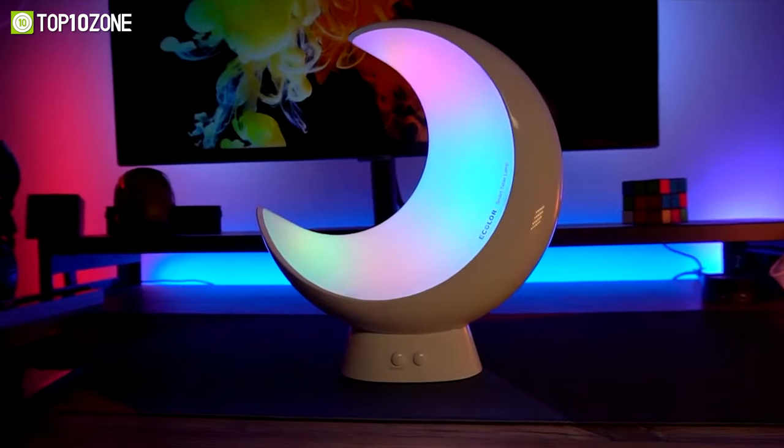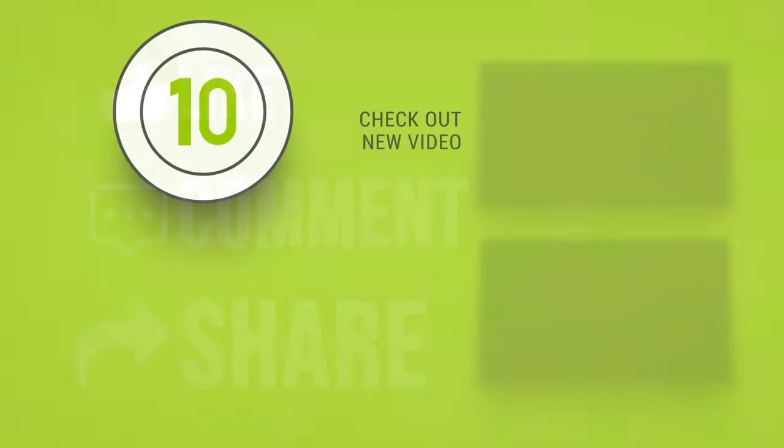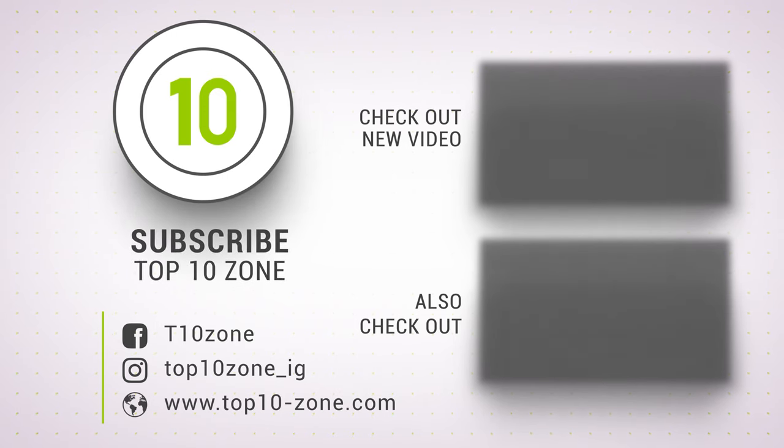So, that was our list of the top 10 best bedside lamps, just for you! Thanks for watching our video! Like, comment, and share with your friends if you find this video helpful. Subscribe to our channel if you want more videos like this on your feed!